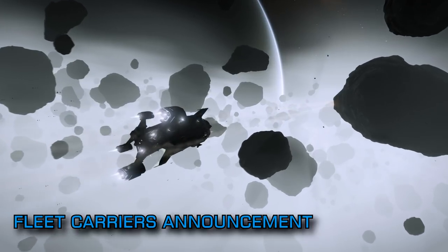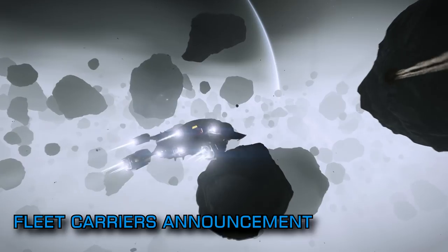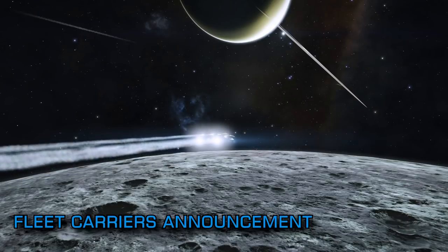The much speculated purchase price for the vessels has also been revealed and it's an eye-watering 5 billion credits. Frontier clearly designed these colossal ships to be a significant investment for their owners.